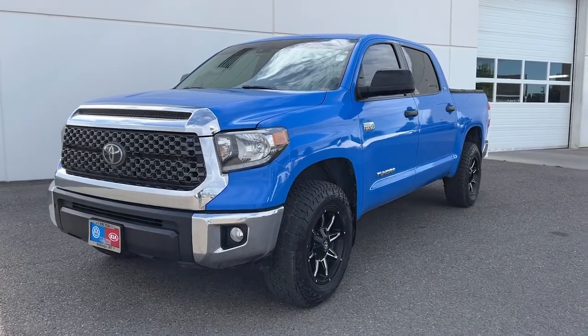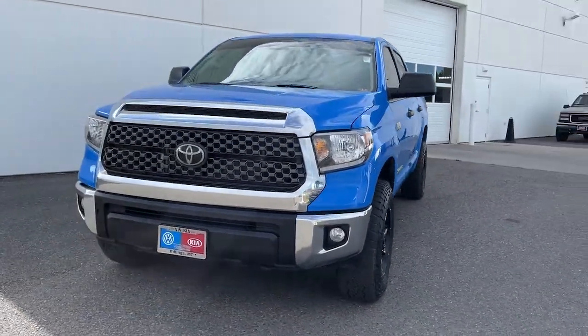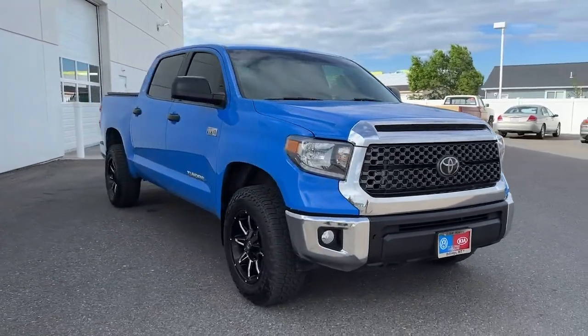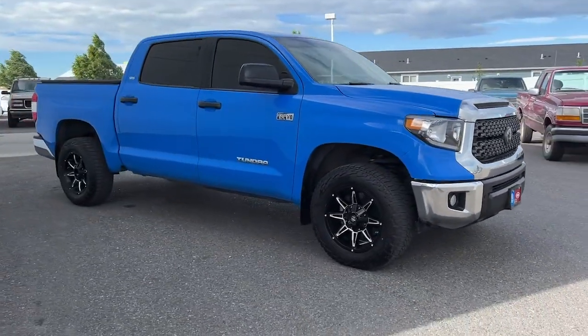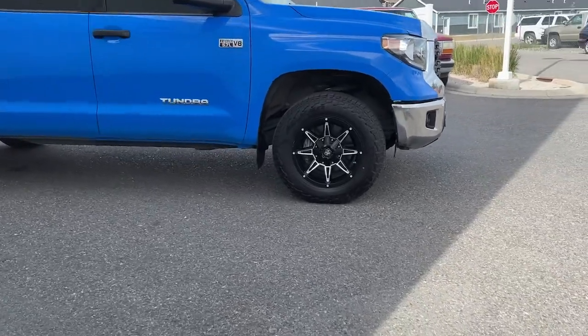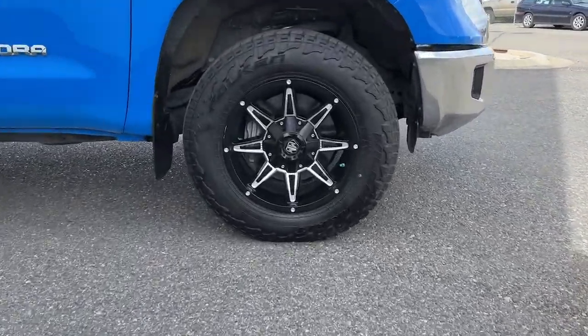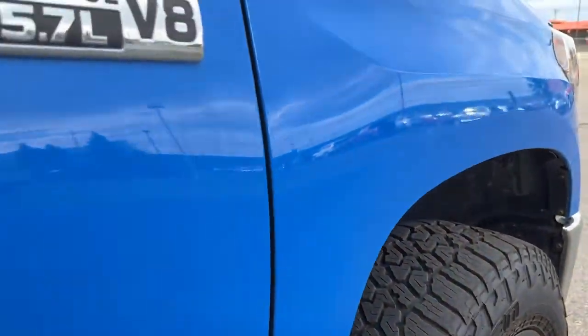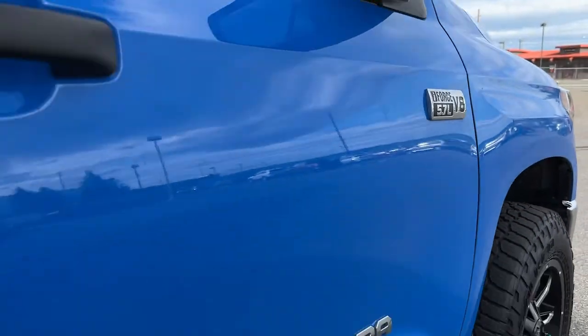Take a moment to check out the 2020 Toyota Tundra. With less than 35,000 miles on the odometer, this vehicle provides excellent value. This vehicle delivers the style, comfort, and efficiency you need to meet the needs of today's lifestyle. Confidence comes standard when you're behind the wheel, prepared for the journey ahead.